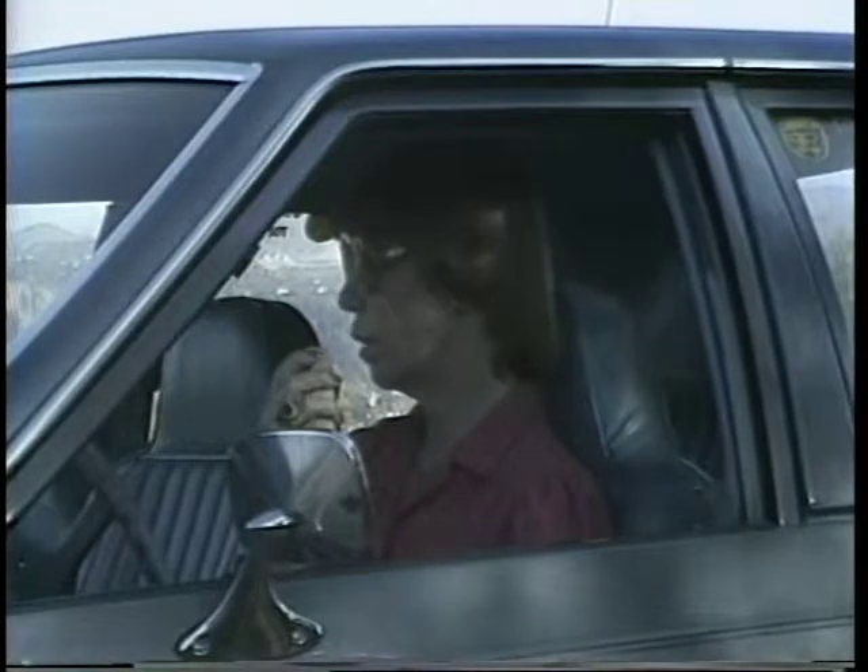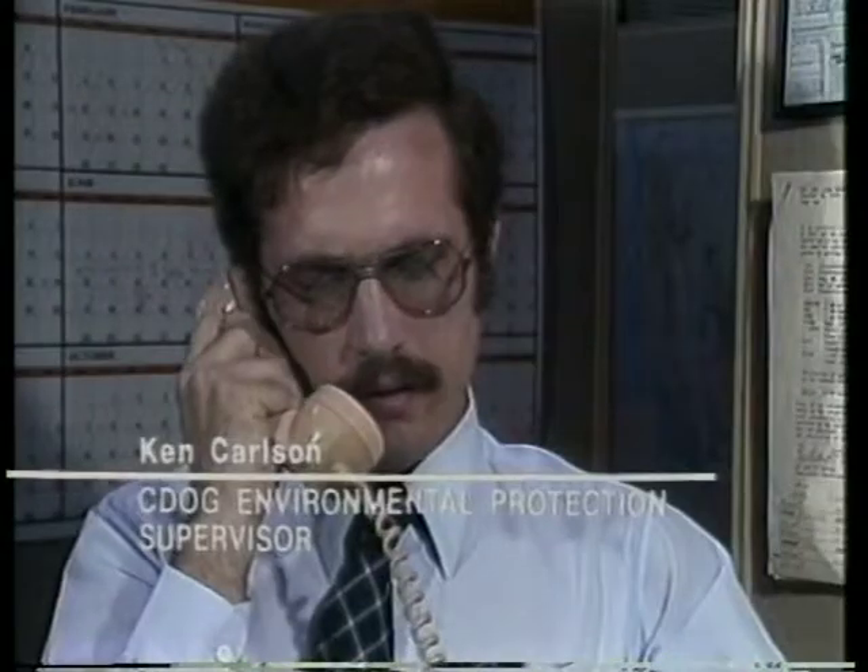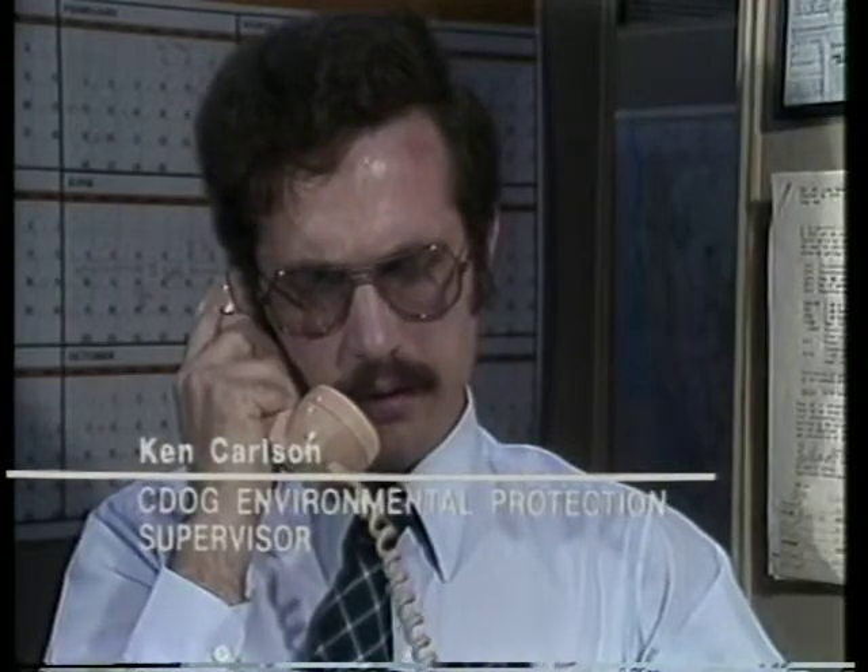DOG 214, may I talk to Ken? This is Ken. What can I do for you, Nancy? I'm at a rural lease. I'll also visit an urban lease today and one in a rural area undergoing urban development.